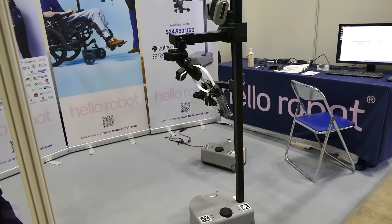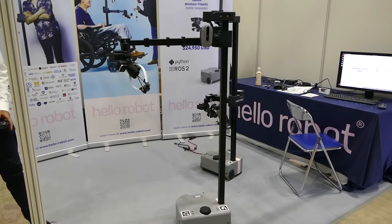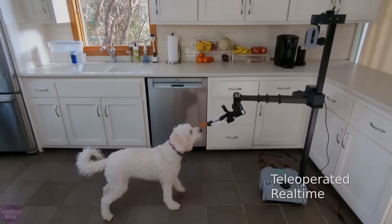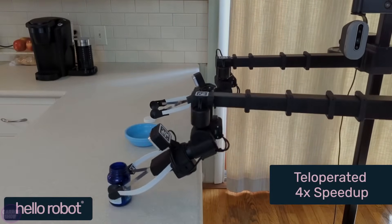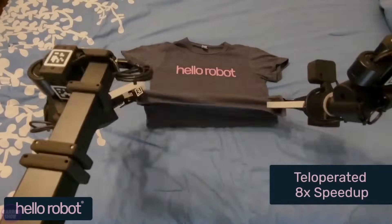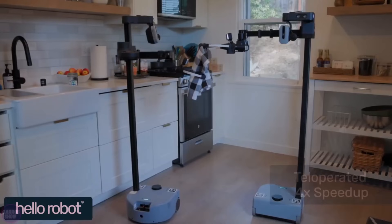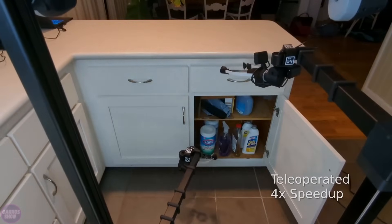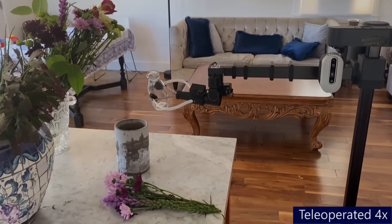Hello Robot showcased the third version of its mobile manipulator robot, Stretch, at the exhibition. It now features a rotating 3D camera on top of its mast for perception and environmental observation. The updated gripper, the Dex Wrist 3, promises greater gripping reliability and visual control of the fingers via an integrated 3D camera. The gripper can be quickly swapped for a specialized end effector. Intended for research, the company hopes to build a developer community to turn it into a household assistant, priced at four thousand dollars.